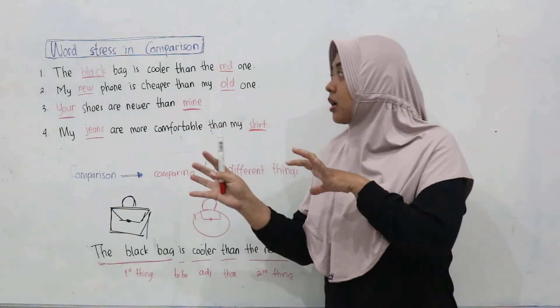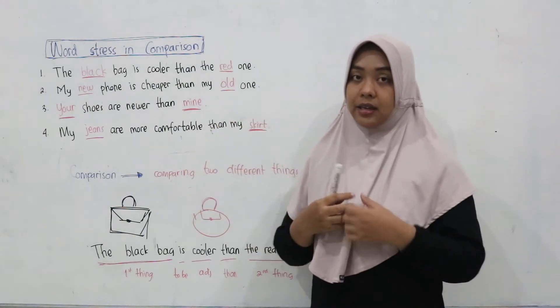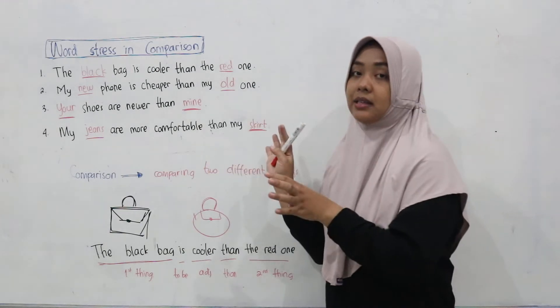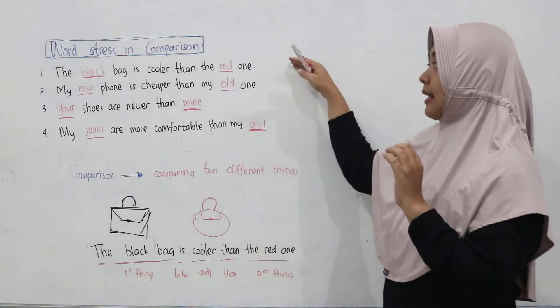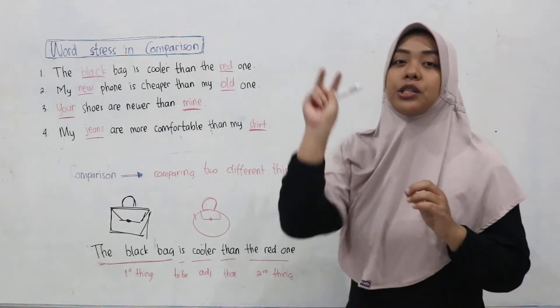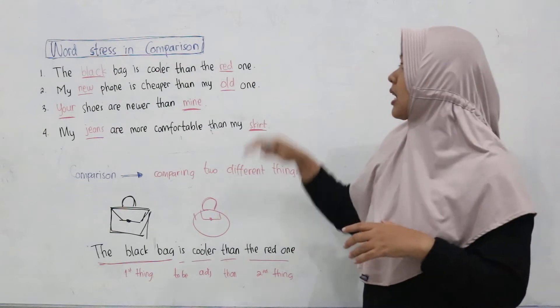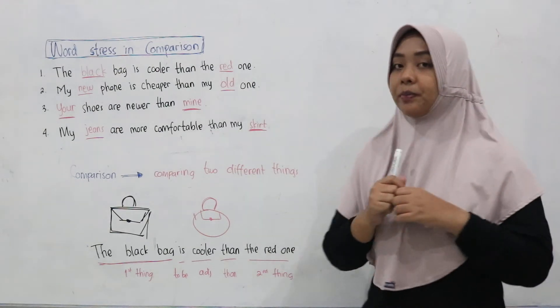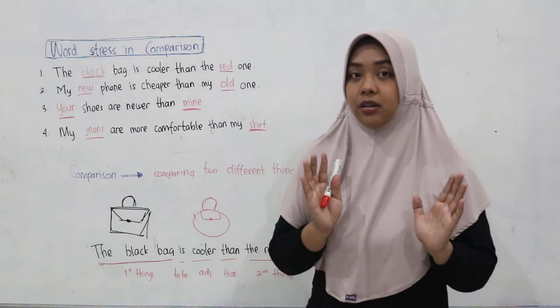Now we go on to the word stress in comparison. How do we pronounce the word stress in comparison? When comparing things, of course there will be two word stresses in each sentence. Listen carefully to the word stress.